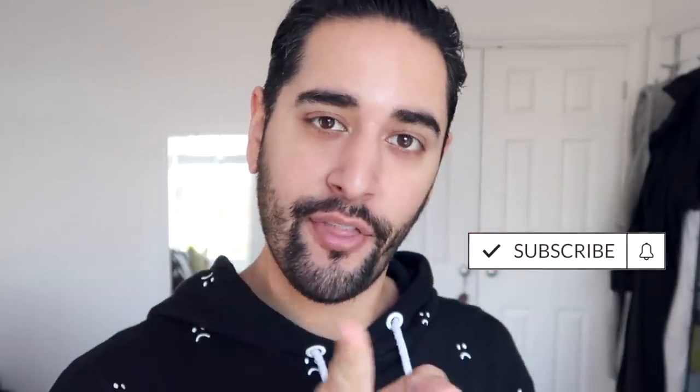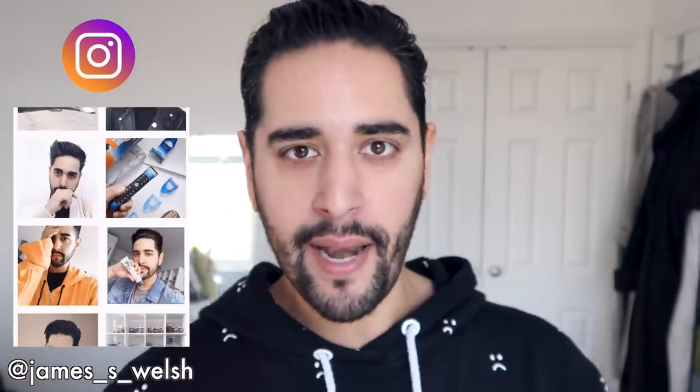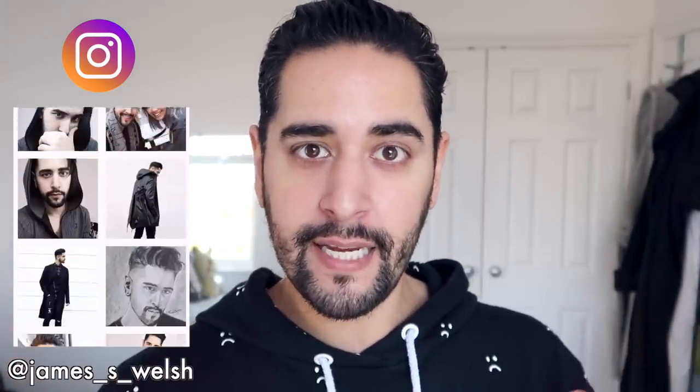Hello everybody, welcome back to my channel where we talk about skincare, grooming and sometimes hair care. So if that sounds like your thing, make sure you are subscribed. Today I'm going to share with you probably one of my favourite budget skincare routines of all time — every product within this routine is roughly about five to six pounds. I've called this a winter routine, but a lot of it will do you through summer as well. We have products for the morning and the evening, so an AM and PM routine.